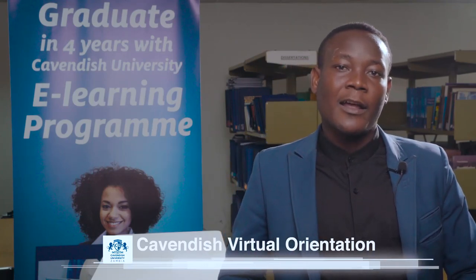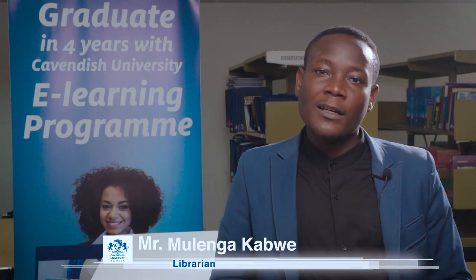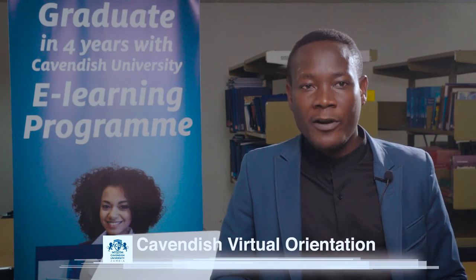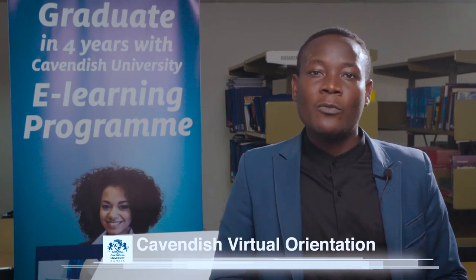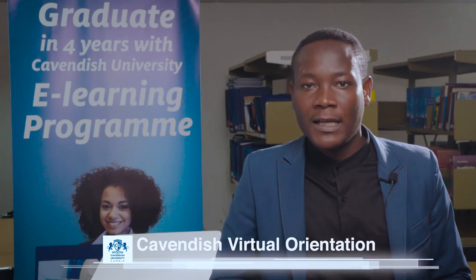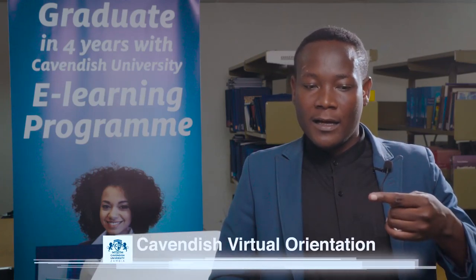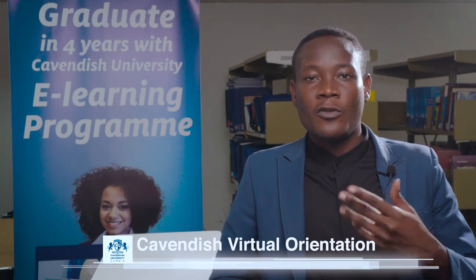We also affiliate with another library called the ZARICO library — the Zambia Library Consortium. When you register as a student at Cavendish you are given a student email address. Present that email to the librarian and they will send you an invitation link. The invitation will instruct you to change from the default password to your own password, so that your account remains personal and secure.